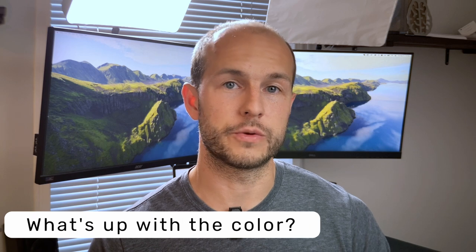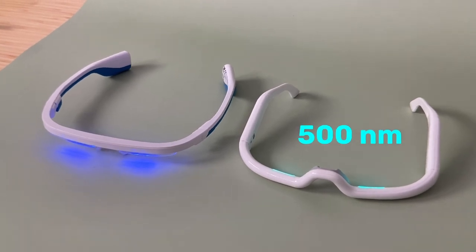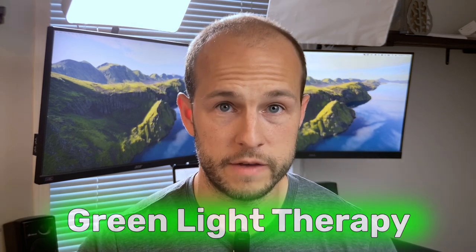One potential benefit of using the Retimers over any of the other ones out there is that these use a greener spectrum light — 500 nanometer light versus the 460 nanometers you typically see. Green kind of peaks at around 520, so you're pretty close to peak green. Green light therapy is actually something we've been exploring here, and my wife has found it really helps with headaches and pain in general. It's interesting that green light can seem to have a pain-reducing effect, so these might function as a green light therapy device a little bit.